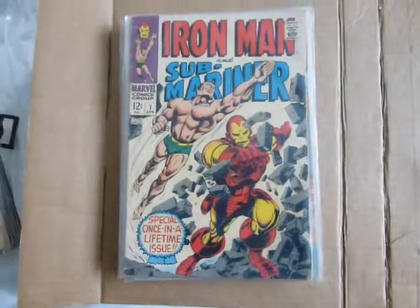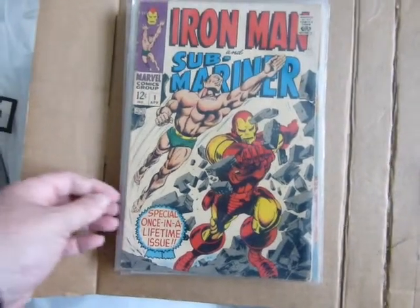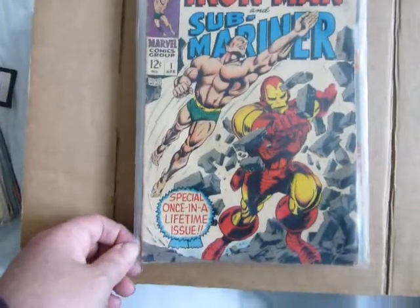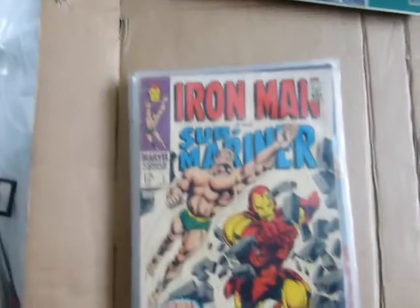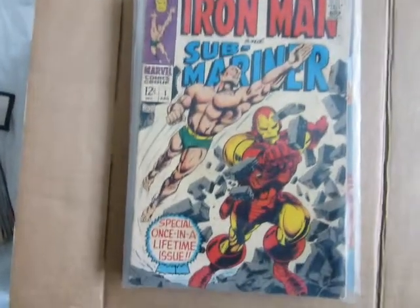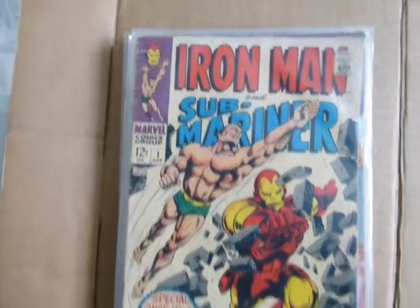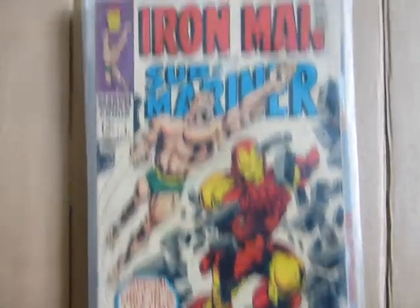Hi guys, this is a sneak peek of what I might be putting on eBay at a later date. I'm just sorting through my comics to see what condition they're like and what I've got exactly. They've been in storage for many years and I've just got them out to look at them today.